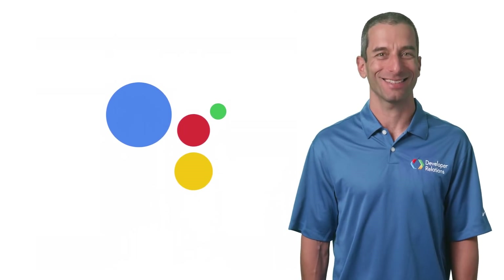I want a t-shirt. We've created a new developer community program to support your efforts in building great apps for the Google Assistant and to celebrate your accomplishments.